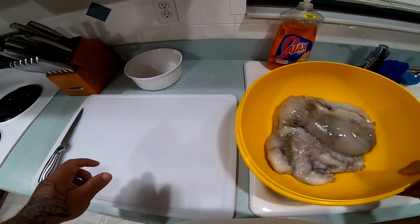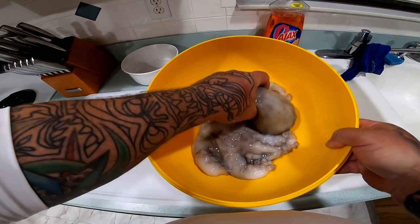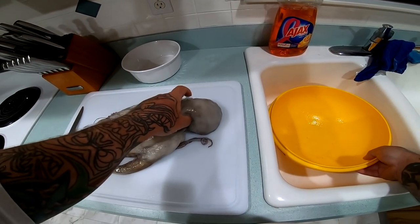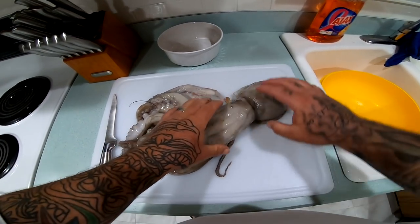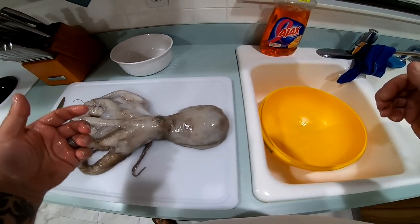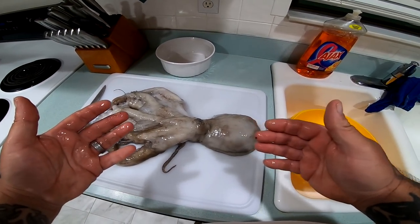All right guys, we're in the kitchen and we have our octopus here. This thing is huge — it's about a four to five pound octopus. So what we're gonna do is we're gonna go ahead and clean it real quick. These things are slimy and they are messy.